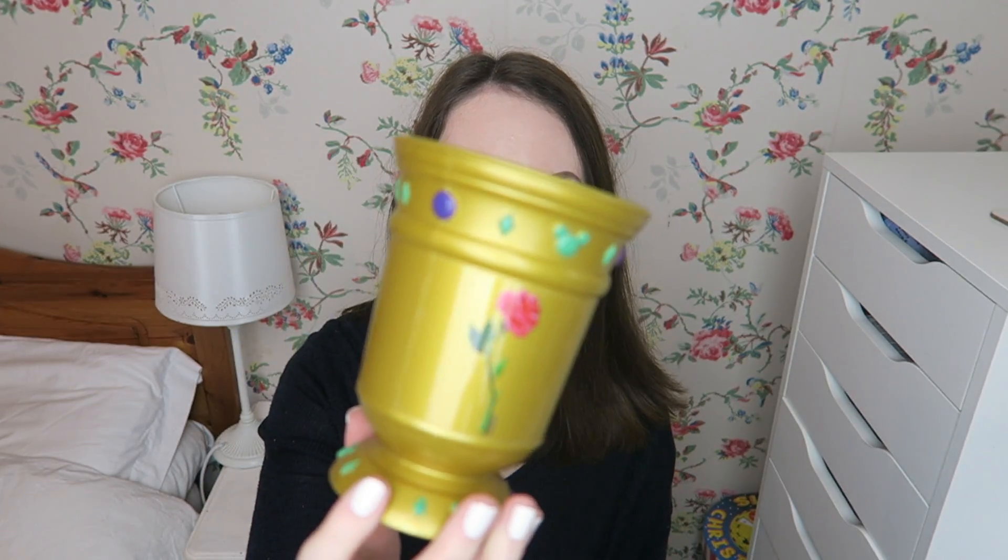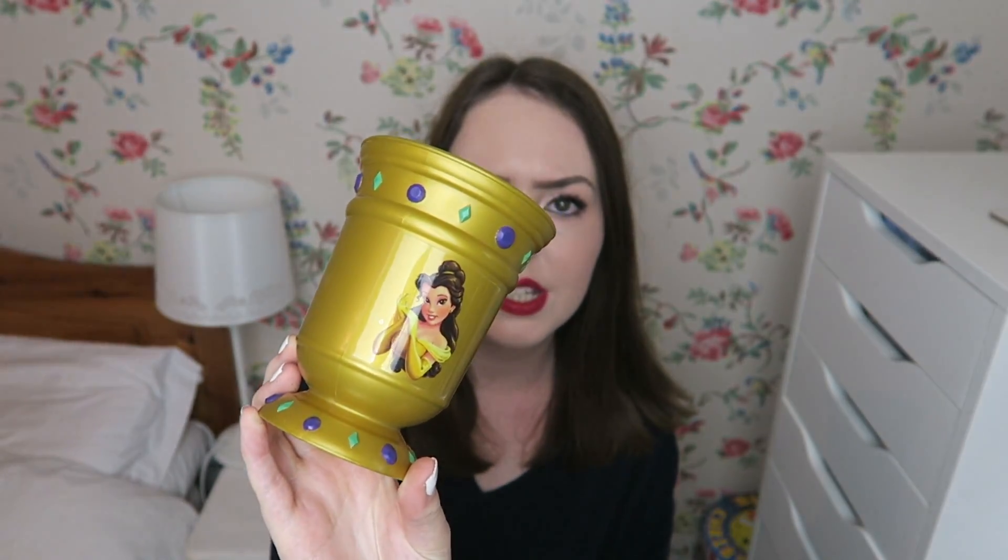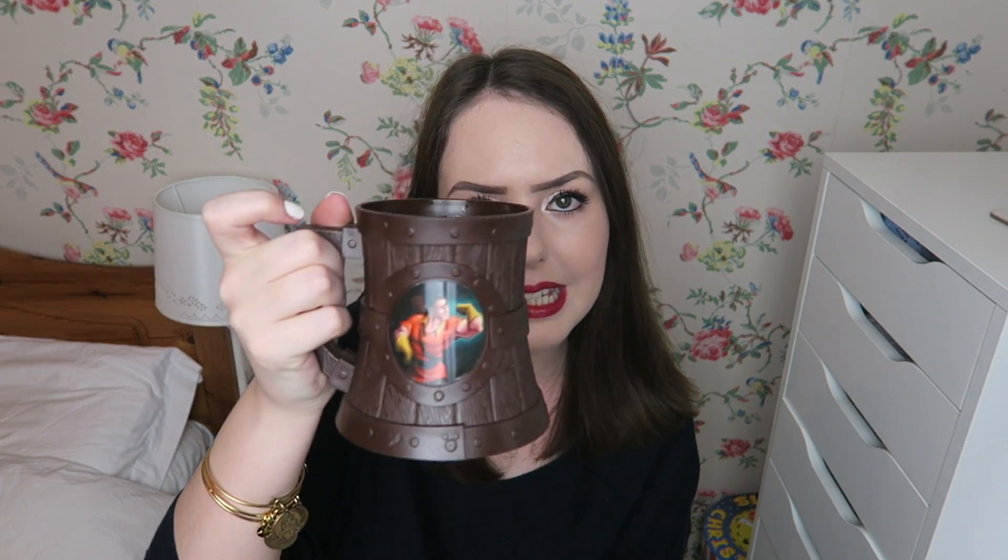I also have two cups from Gaston's Tavern in New Fantasyland in the Belle area, which is my favourite part of any theme park in the world. The first is a gold goblet with a rose on one side and Belle on the other — they're just plastic cups. The other one is a beer tankard with Gaston on the front and LeFou on the back. I also have a Belle pen that I've never even used but bought in Orlando in 2013.